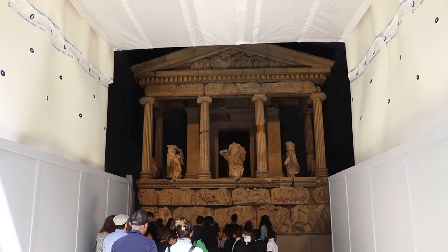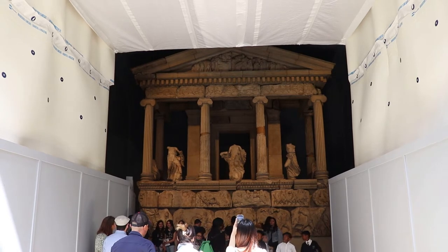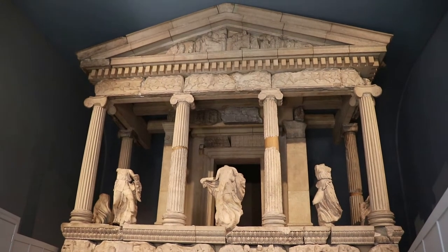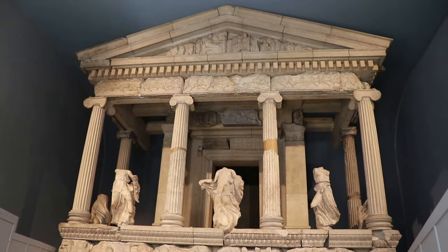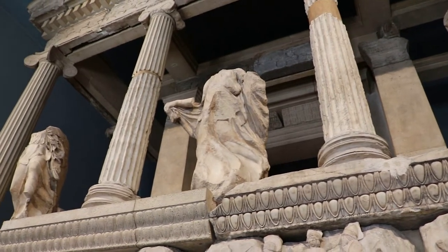This is the Nereid Monument, which was built in about 380 BC at Xanthos in modern day Turkey. It was a tomb and featured some classic Greek temple architecture. Charles Fellows obtained permission to basically excavate the monument and bring it back here. The monument was apparently a primary inspiration for the mausoleum at Halicarnassus.